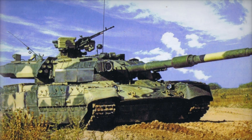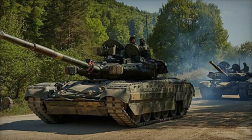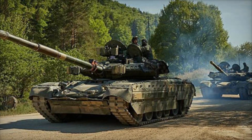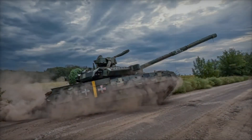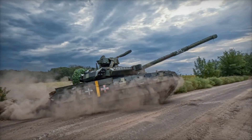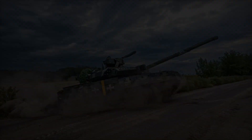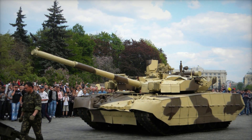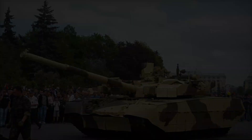Of course, there were challenges as well. Some experts note that the cost of the Oplot is several times higher than older models such as the T-72, due to high production costs and the use of modern materials and technologies. Nevertheless, countries interested in purchasing understand that the Oplot is not just a tank, but a reliable and effective combat machine that will serve for a long time and ensure victory on the battlefield.